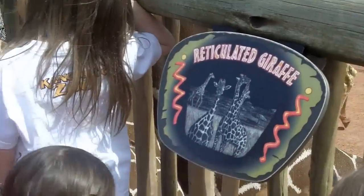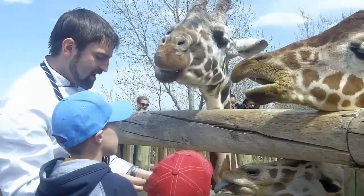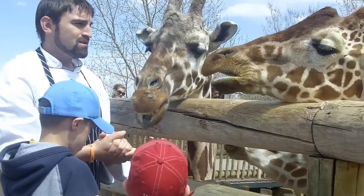Cheyenne Mountain Zoo is an experience — you have to come see it. We have a brand new exhibit, the Encounter Africa exhibit, with amazing food of course and one of the best views in the entire country.